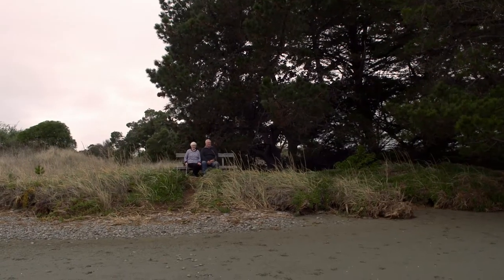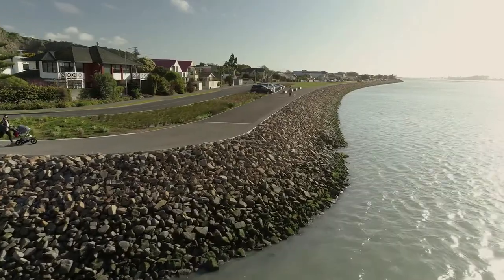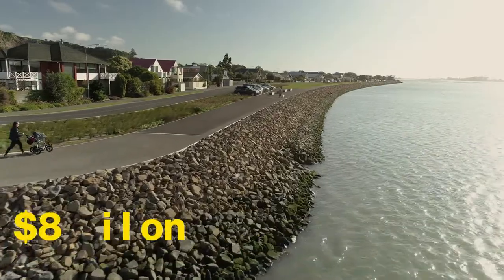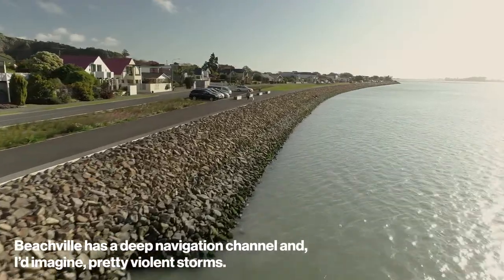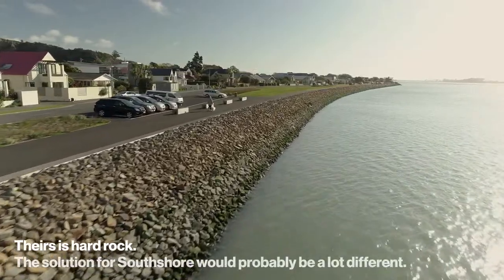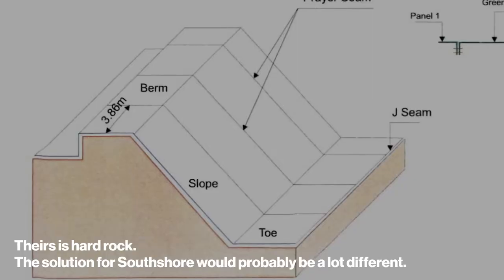If we look across the estuary on the other side, they've put in a berm and sea wall the full length and it's all hard rock. Beach Hall has a deep navigation channel that the boats and all that use, so they can have pretty violent storms over there. This is a hard rock solution — the solution for South Shore would probably be a lot different.